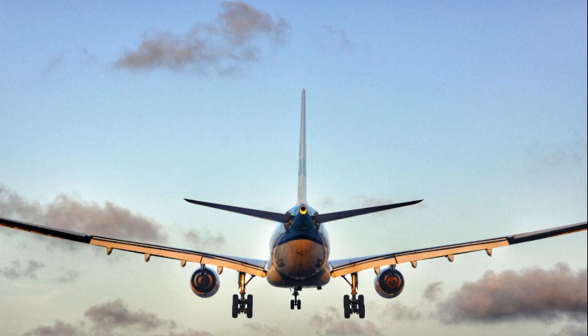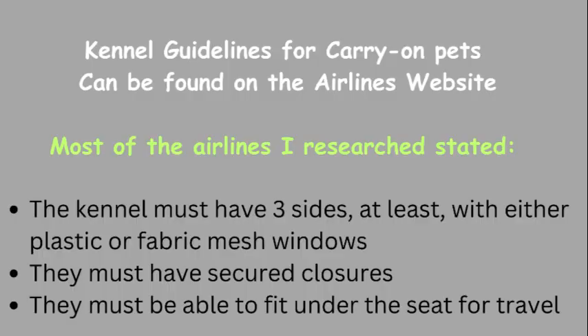Get a carrier that is airline approved. Most airlines require it to be securable and fit under a seat, with visibility and airflow from three sides.